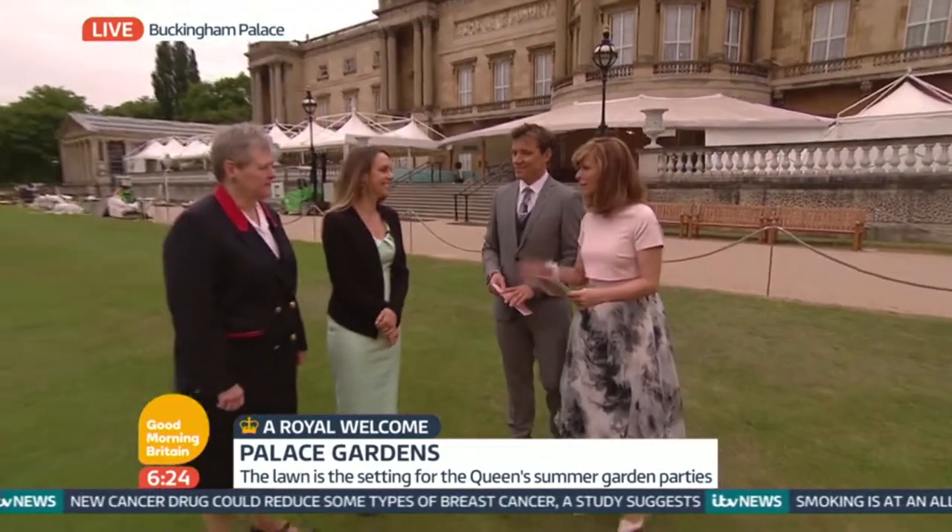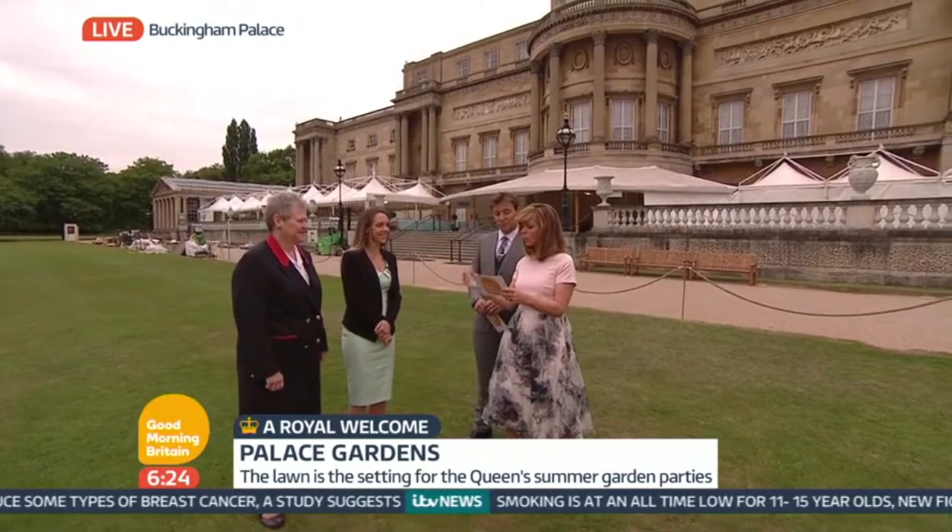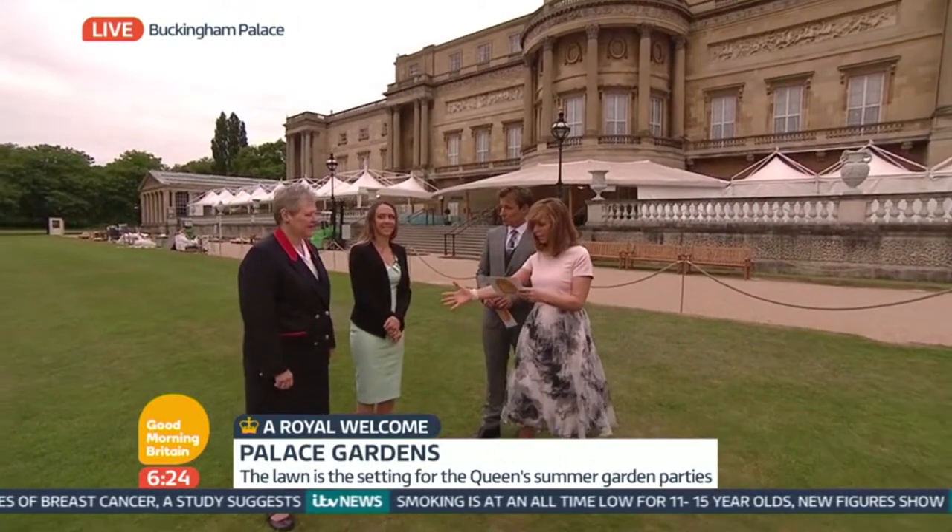And we have with us two of the many, many people responsible for making all this happen. Now, I'm going to get your titles right, because they're very important, and they're all quite similar, aren't they, all the titles of everybody here. So, Ursula Clatsy, you're the Royal Collection Trust Warden. Indeed. And Anna Reynolds, you're the Royal Collection Trust Curator. Two very, very important roles.